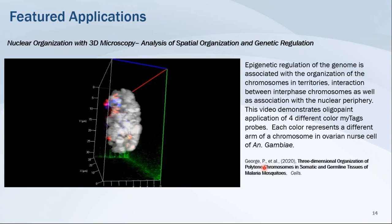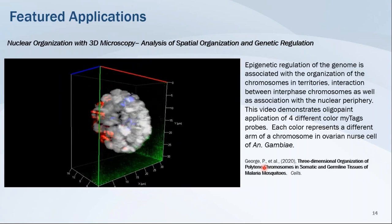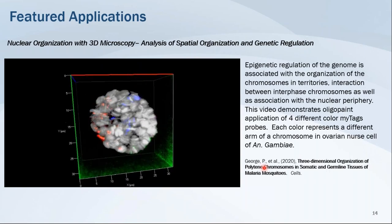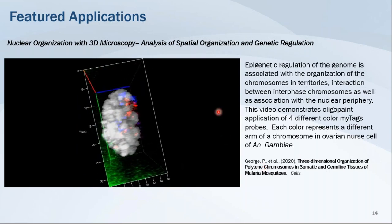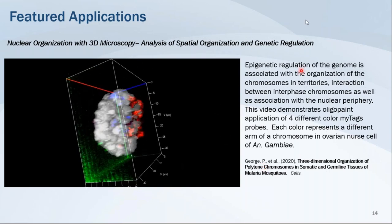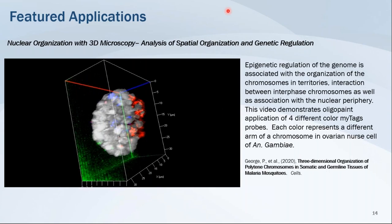For nuclear organization with 3D microscopy, the analysis of nuclear topography and the arrangement of genetic material in the nucleus has become a significant player in the study of genetic regulation. In this video studying the 3D arrangement of polytene chromosomes in a species of mosquito, researchers used a chromosome paint strategy to design four different probe sets hybridizing to different arms of a chromosome, and the image shows a 3D volume rendering of the rearrangement of those chromosomal arms in the nucleus.